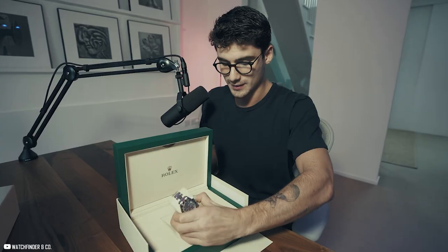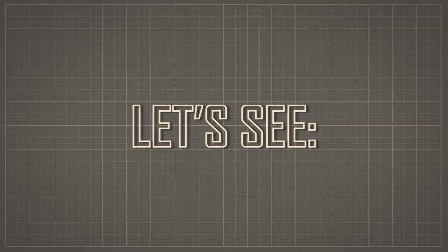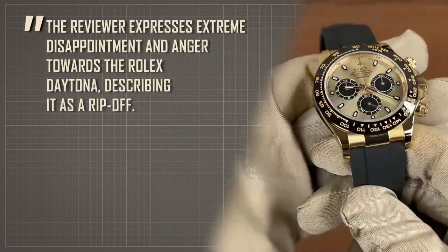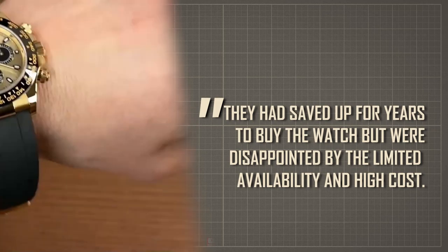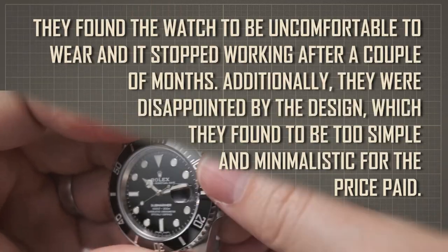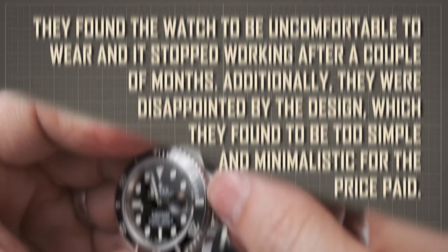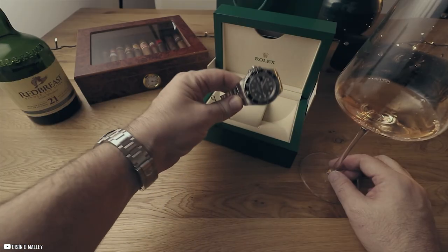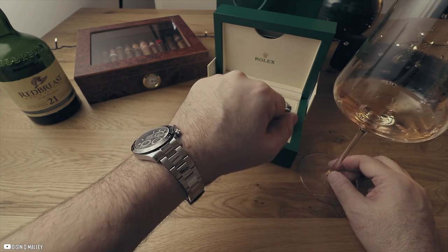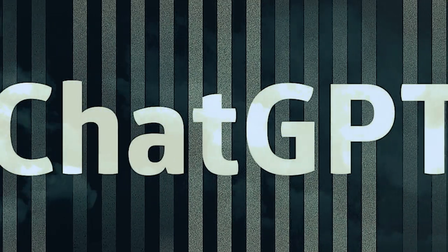For the angry review, we wondered what an angry owner might have to say about the watch — would they threaten it and its creators, or blame it for other events in their lives? Here's what it said: "The reviewer expresses extreme disappointment and anger towards the Rolex Daytona, describing it as a rip-off. They had saved up for years to buy the watch but were disappointed by limited availability and high cost. They found the watch uncomfortable to wear, and it stopped working after a couple of months. They were also disappointed by the design, which they found too simple and minimalistic for the price paid. The reviewer regrets buying the watch and would not recommend it to anyone, describing it as a scam and a waste of money." As you may notice, the angry review's remarks are quite similar to the sad one's. Those two emotions both stem from disappointment, so maybe we should have asked ChatGPT for a disappointed review. Maybe you can ask ChatGPT for that and tell us what it said in the comments below.